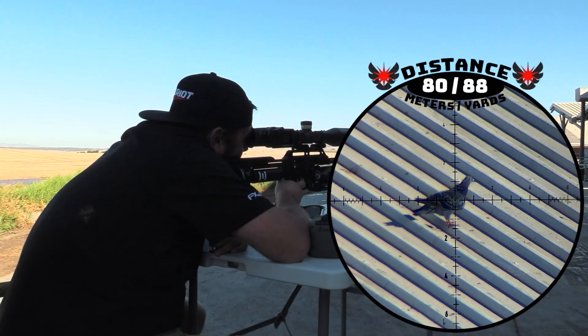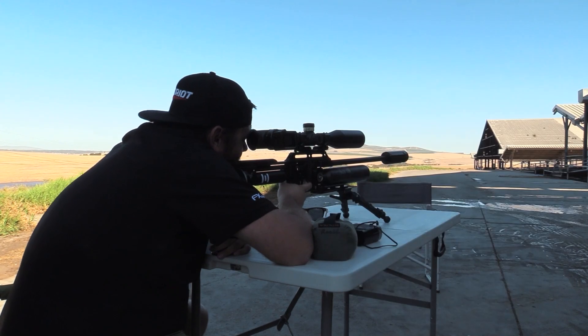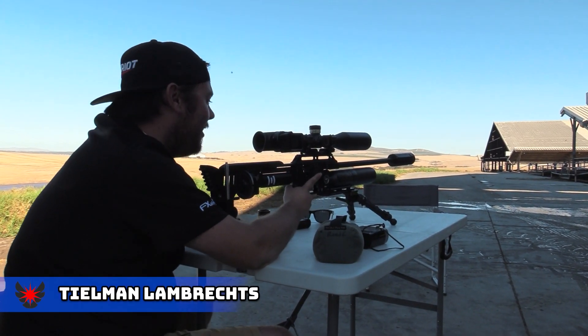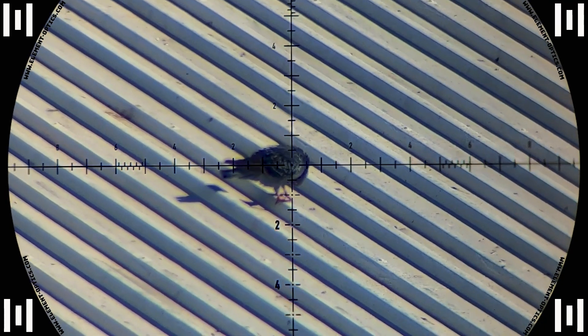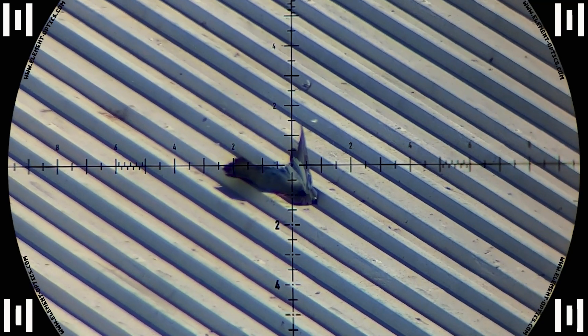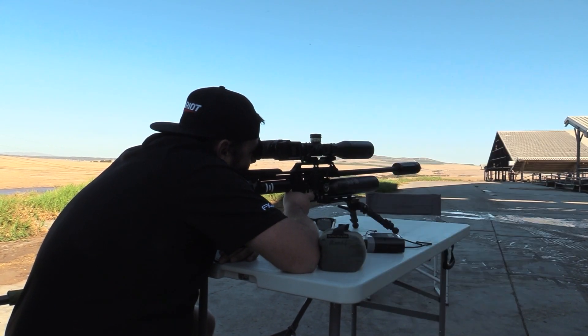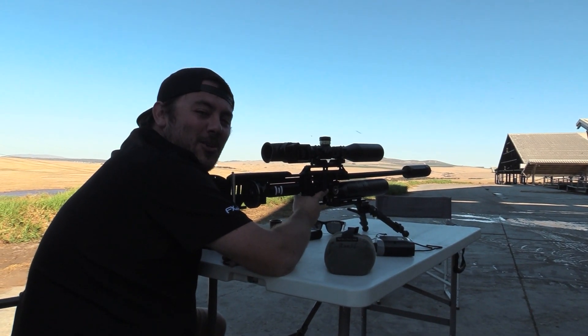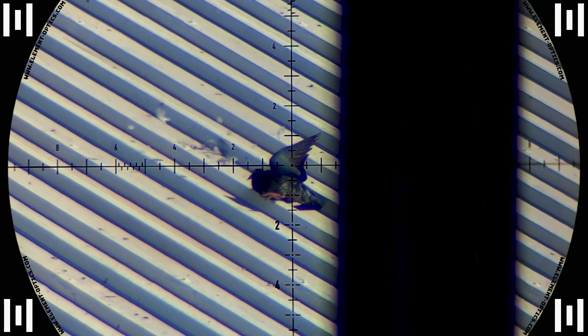Thielmann was up next with the second shot — straight out at 80 meters. He absolutely anchored him and he was going nowhere. A second pigeon came in and Thielmann didn't waste any time. It's another one at 82 meters — another anchoring shot and we were off to a good start.